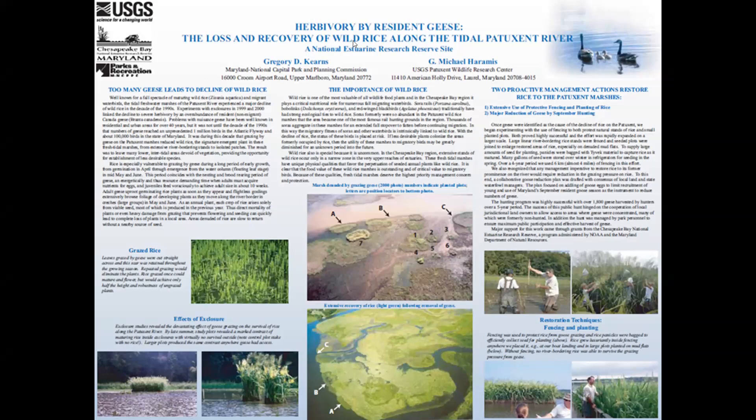Mike Haramis and I did a study — switching from rails to herbivory by resident geese. We produced a poster: 'The Loss and Recovery of Wild Rice Along the Tidal Patuxent River, a National Estuarine Research Reserve Site.' We addressed: too many geese leads to decline of the rice; the importance of wild rice to these birds as high-energy food — basically their gasoline; and two proactive management actions to restore the rice: protective fencing with planting of wild rice seeds and seedlings, and major reduction of the geese through September hunting.